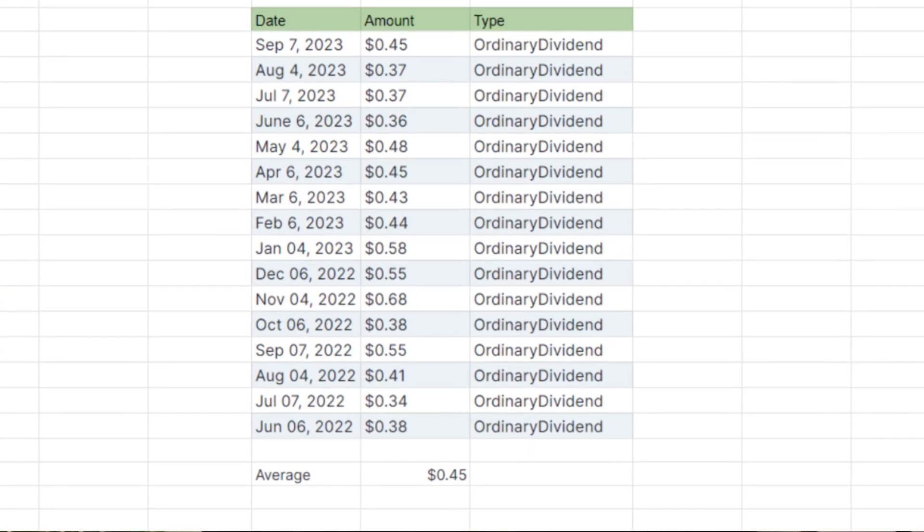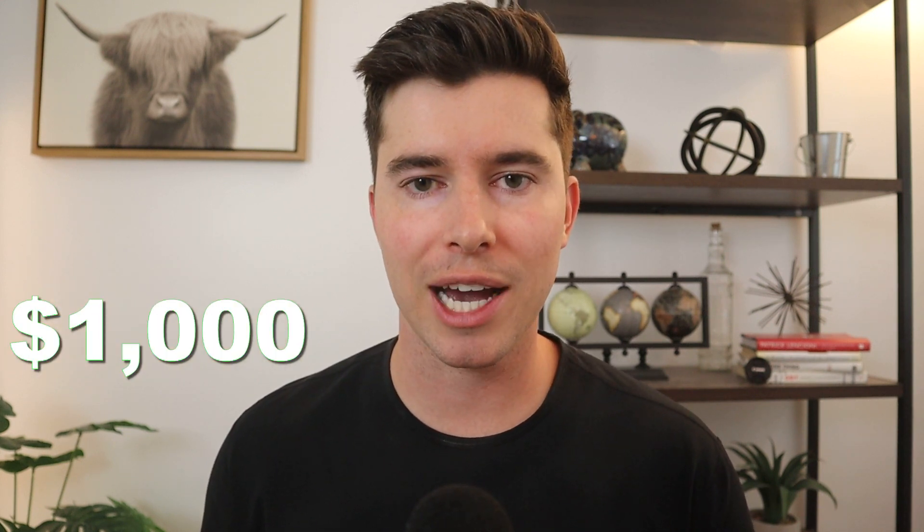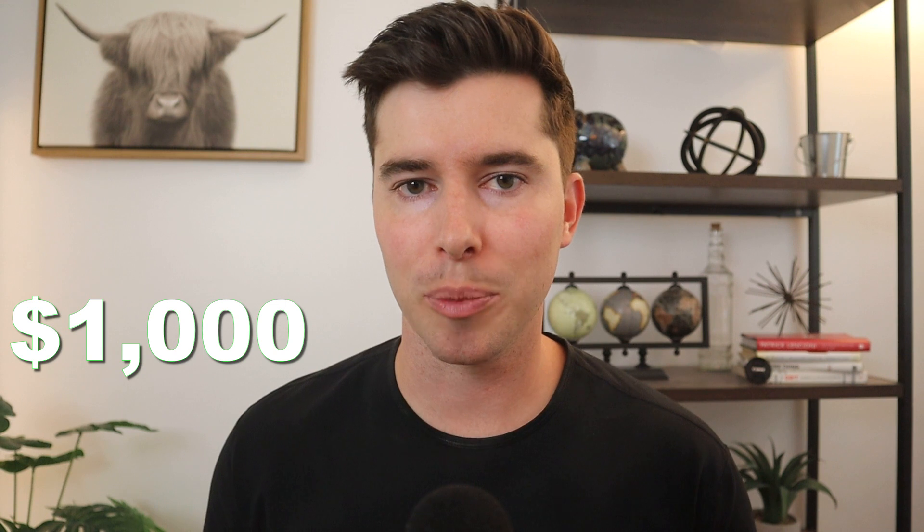JEPQ has paid out 12 consecutive dividends so far at an average of 45 cents per share. It's definitely one I'll be continuing to invest in and build up over time, to the point where I'm receiving over $1,000 a month just from its dividend payments — which I know is a lofty goal, but definitely something that's doable.